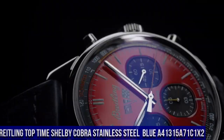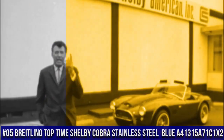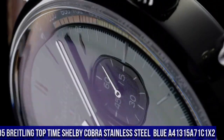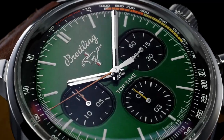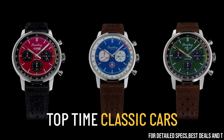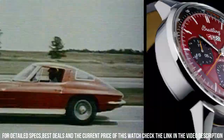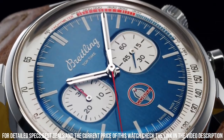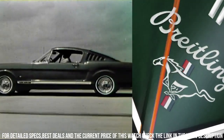Number 5. Breitling Top Time Shelby Cobra Stainless Steel Blue A41315A71C1X2. Self-winding mechanical movement. Power reserve approximately 42 hours. Chronograph: 1 quarter second, 30 minutes. Vibration: 28,800 vibrations per hour. Case material: stainless steel. Case back: snapped. Water resistance: 100m / 330ft. Crown: non-screw locked, two gaskets. Crystal: chambered sapphire, glare proof on both sides. Product weight approximately 99g. Watch head weight approximately 77.4g.